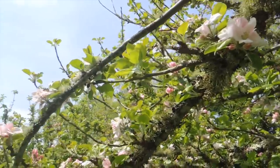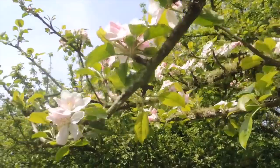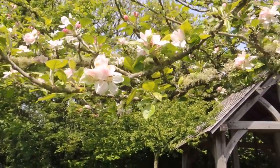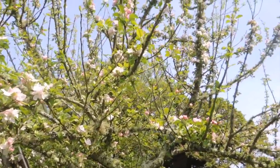Look at this old tree — covered in lichen. The boughs and branches are decked in flowers. I don't think they manage it as a proper orchard, but what a fantastic old tree.